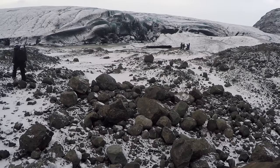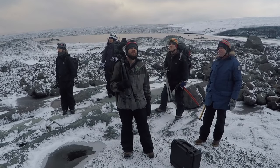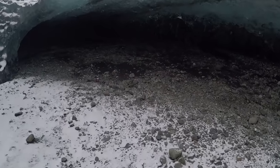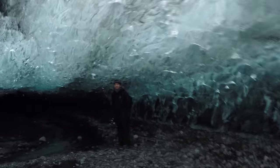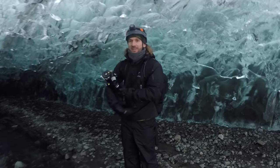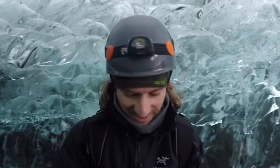We continued walking and finally made it to the mouth of the cave. This cave was created naturally by water flowing beneath a giant glacier. It's nice and it's much warmer in here too, which is great. This is crazy looking — it's trapping some of the heat in.